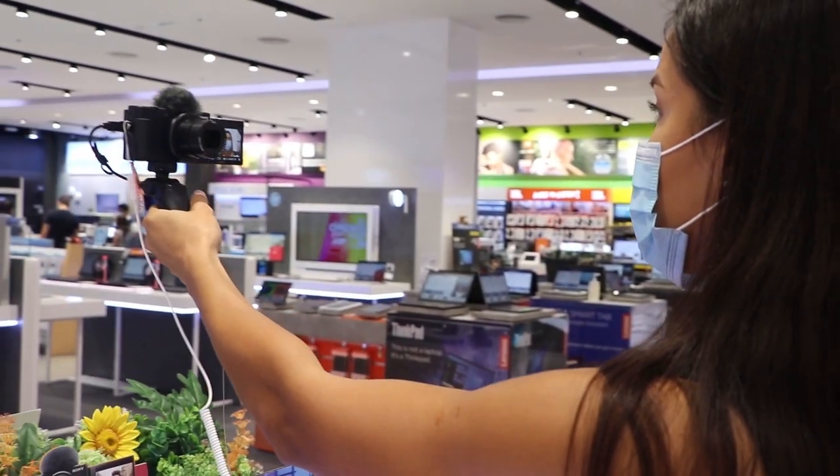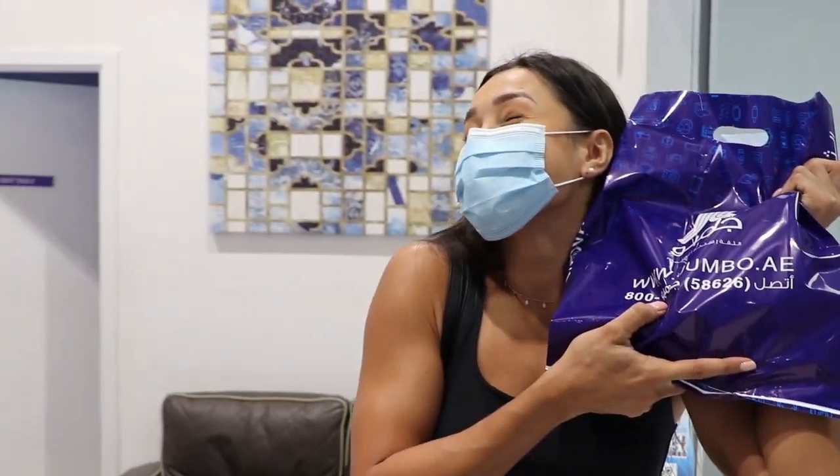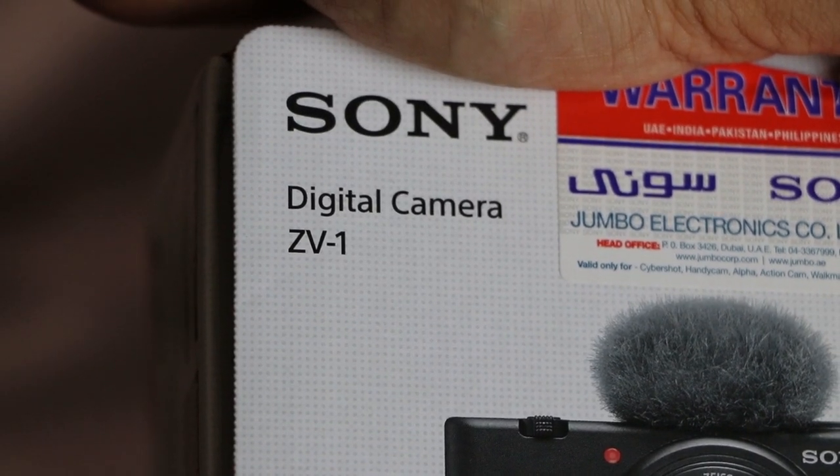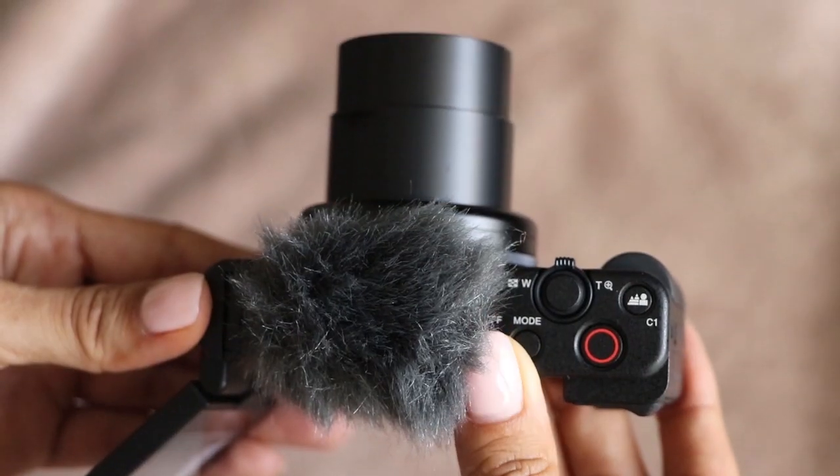The first July favorite is the camera that was pre-ordered more than a month ago and I finally received it at the end of July. It's called the Sony ZV-1. Everyone went crazy with this camera when it was launched.